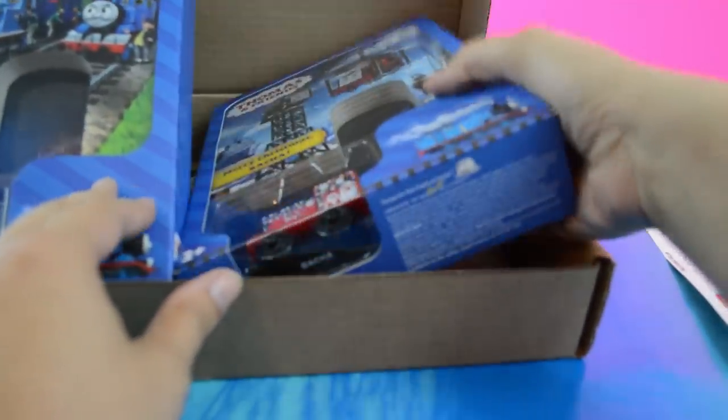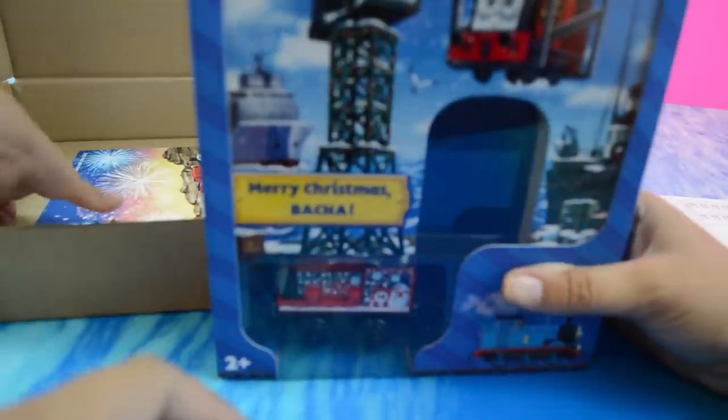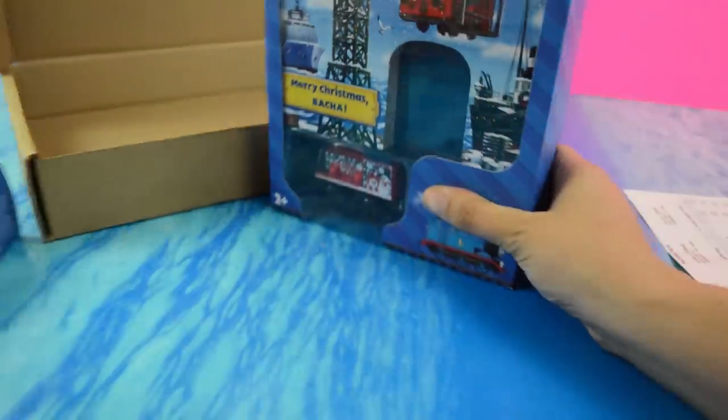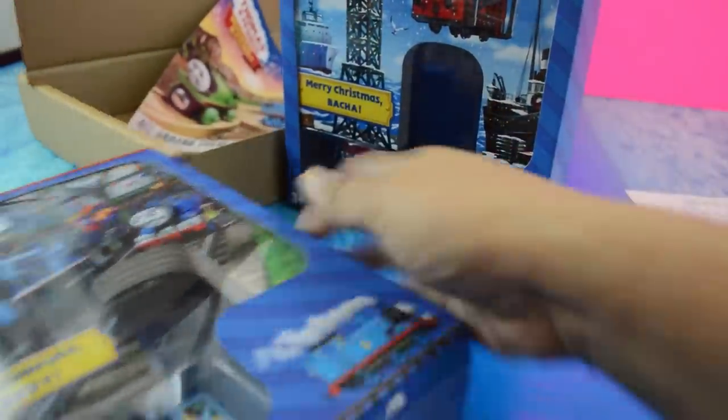Do you remember making it? I'm laughing because little dude named these engines — he named them Baka and Beaky.